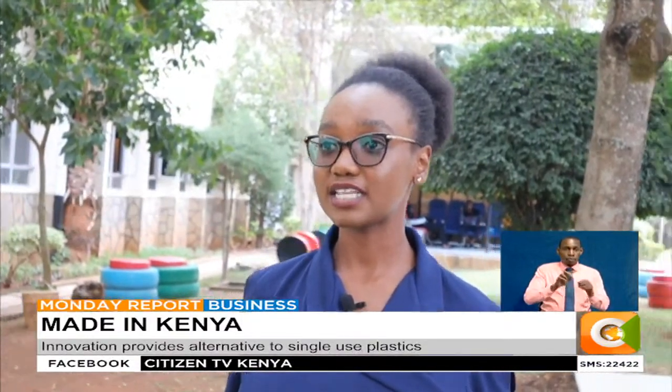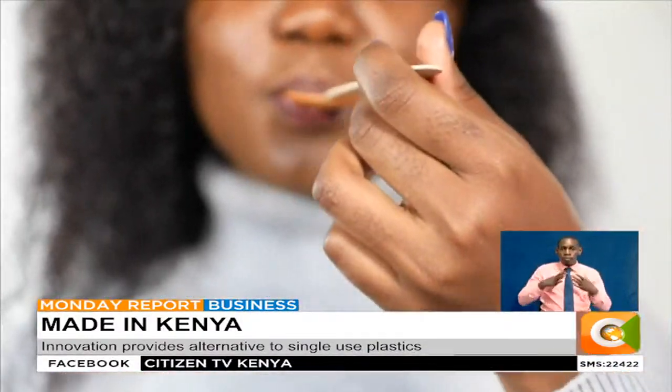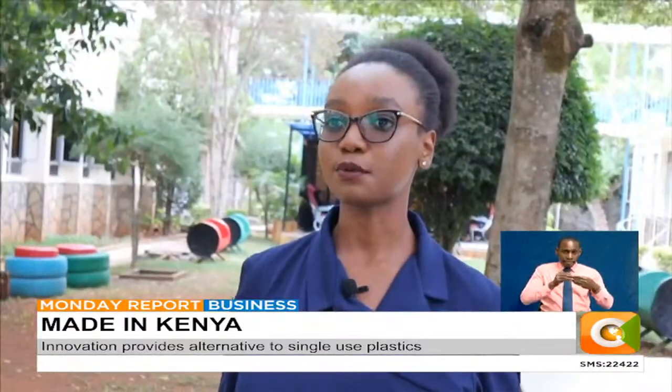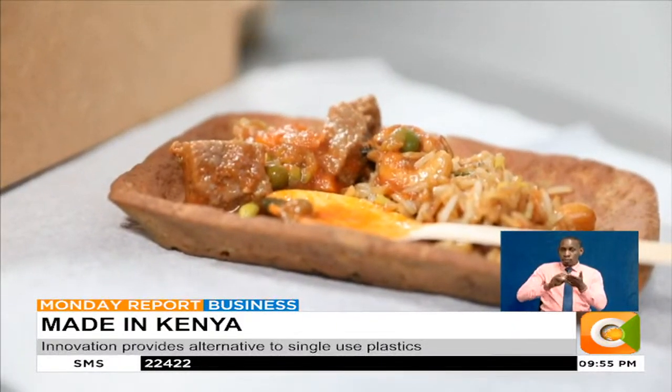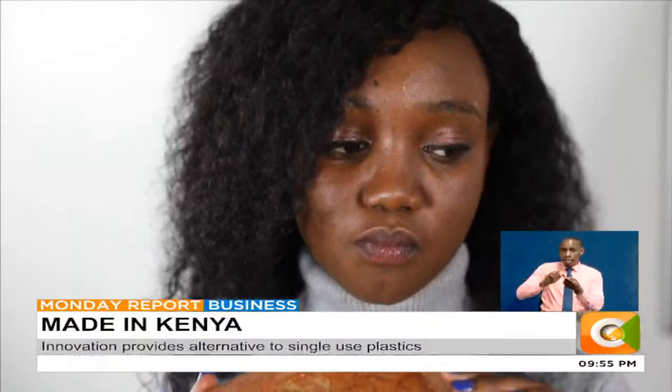We want to revolutionize how people consume plastics and also enable people to change into a more sustainable alternative. She calls the innovation Snack-It, to mean you can eat your cup, plate or spoon as a snack after having your meal or drink.